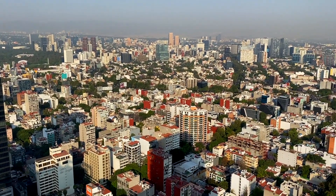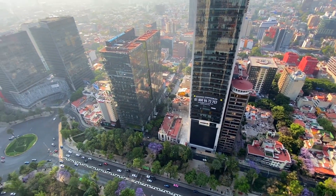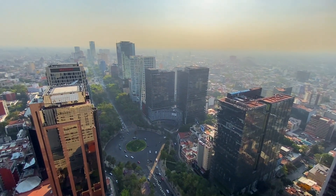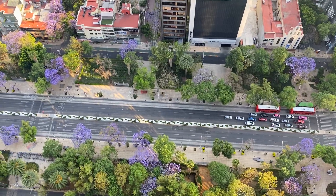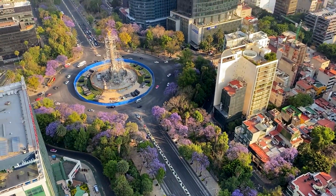I feel like there is no better place to view Mexico City than this bar. It honestly has the best view in the city, so I strongly recommend that you try this place out. Mexico City is huge and you will get a better idea of how big this city is from up here.